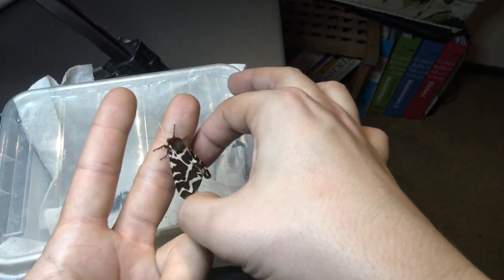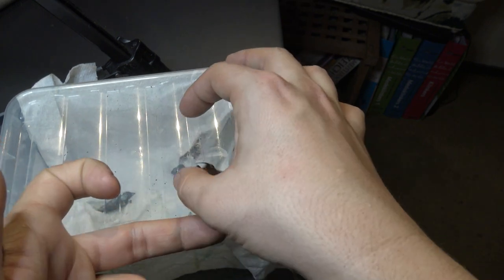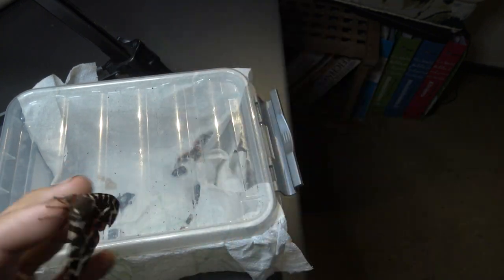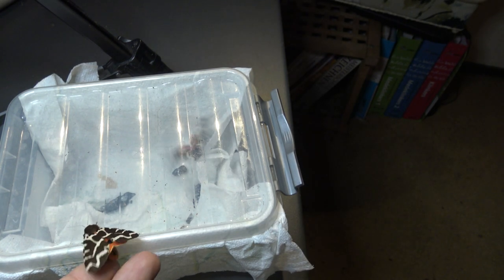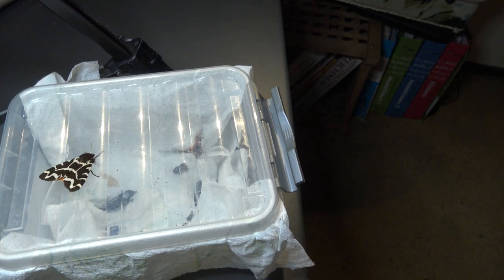On my channel you can see a lot of silk moths from the Saturniidae family, but the tiger moths — the Arctiinae — are probably my second favorite. I love them, I love their variations. Their ecology is just so highly fascinating.